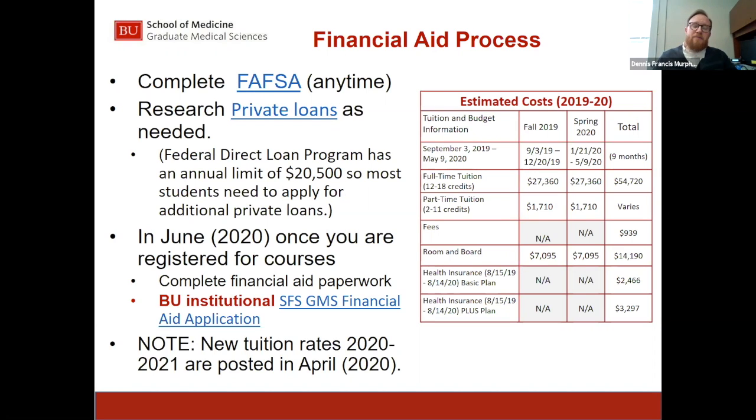New tuition rates for the 2020-2021 year will generally be posted in April, once the trustees have reviewed the information. Our office compiles other budget items — room and board, books and supplies — based on national and local averages and individual department costs, and releases all of that together as the cost of attendance.